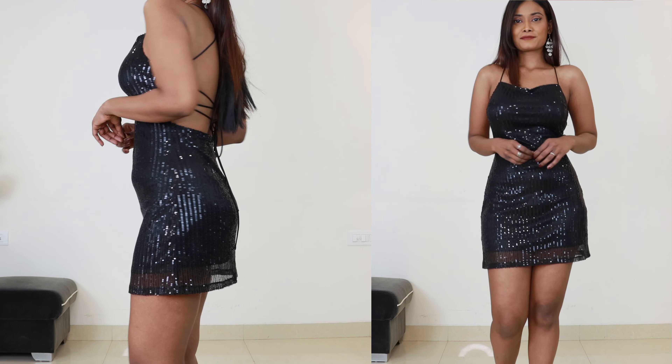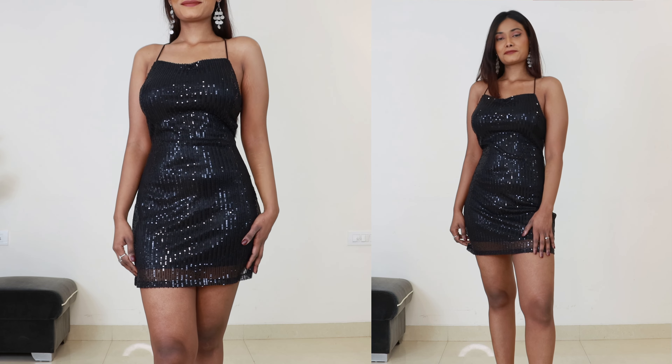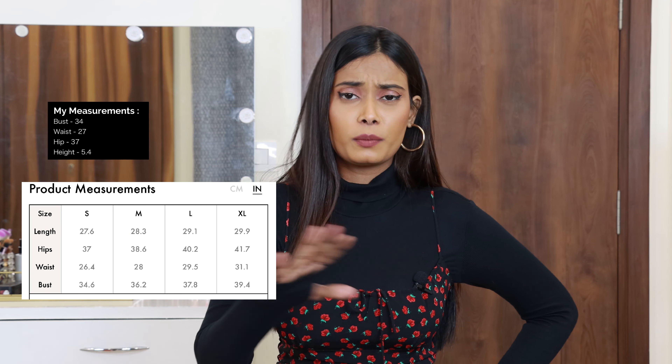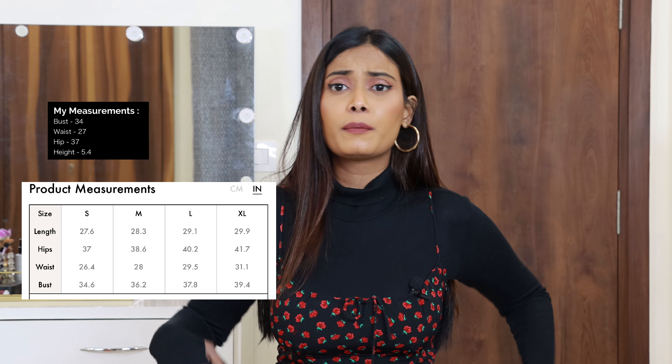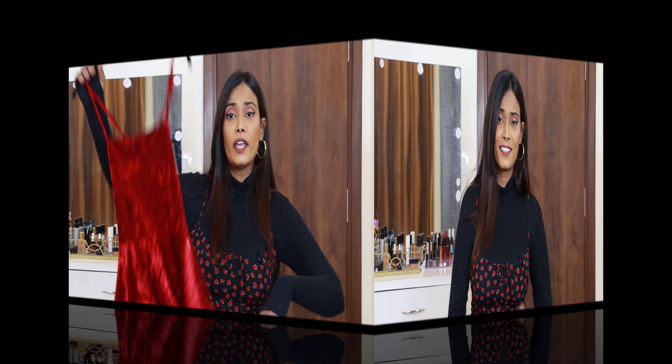The fabric is not stretchable, so you should get the right size when you order. I ordered size small, and the dress fits me really well. It is close to a bodycon fit, which is fine — it's not tight. Their size chart seems correct to me; there's not a big difference. I suggest you check your waist and hip measurements before ordering. Love this dress — you should definitely try it for party season.